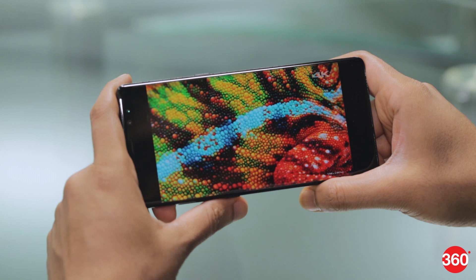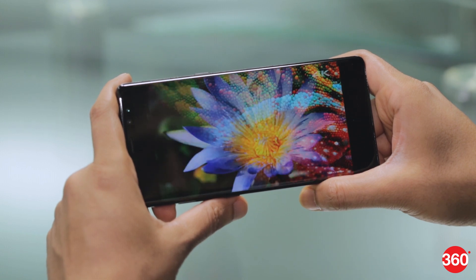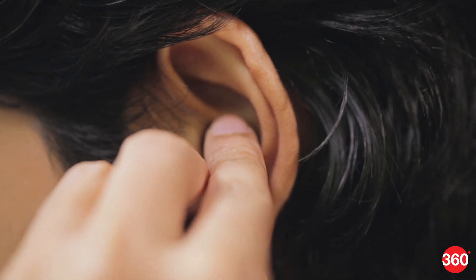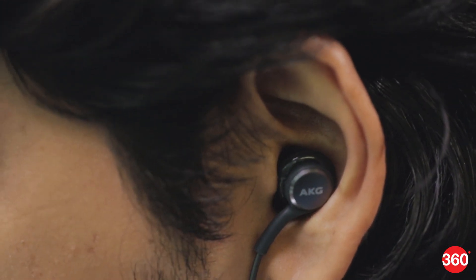The screen makes all kinds of videos look gorgeous and it also supports the HDR10 standard. High resolution videos ran just fine and audio quality was pretty good with the bundled AKG headset.